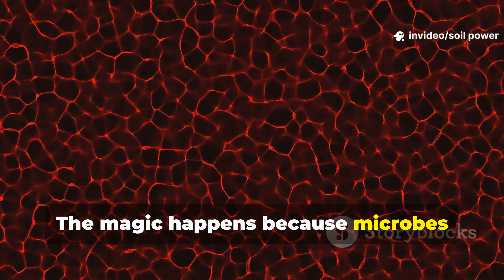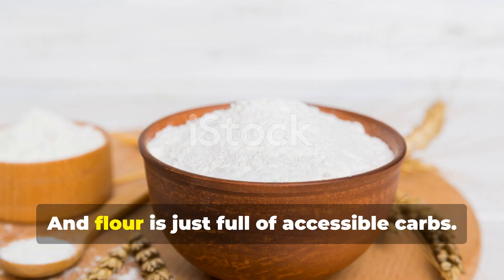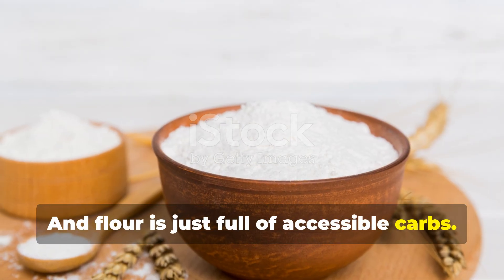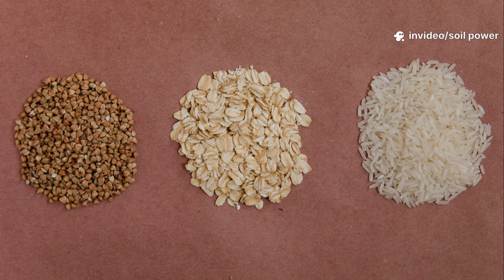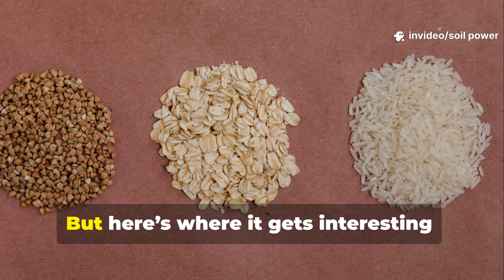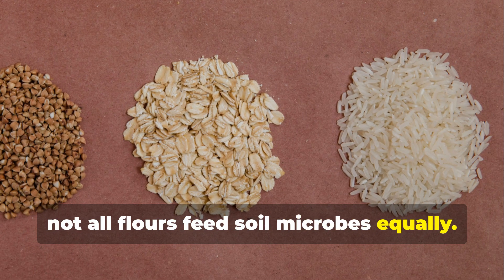The magic happens because microbes multiply incredibly fast when fed simple carbohydrates, and flour is full of accessible carbs. Think of it like sourdough starter, but underground. But here's where it gets interesting — not all flours feed soil microbes equally.